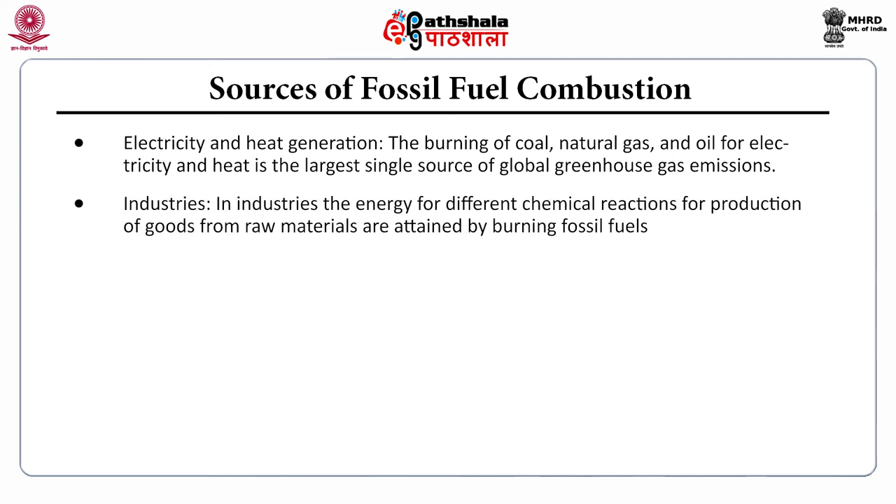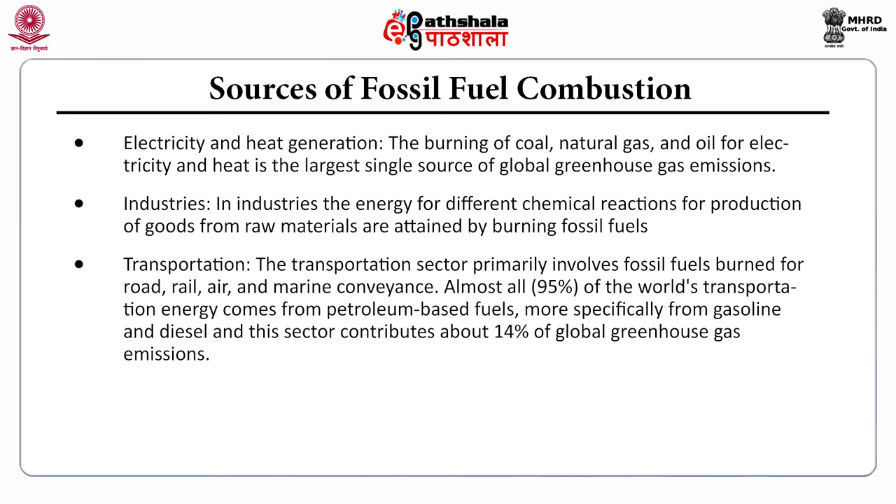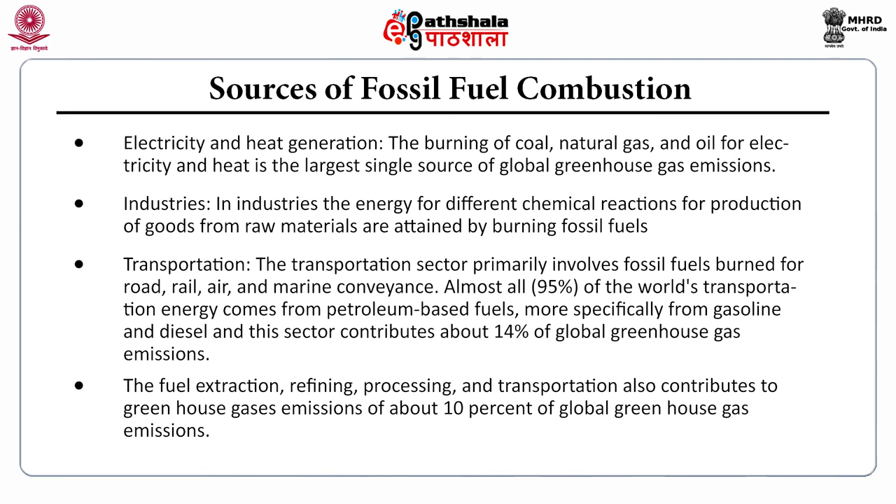Industry is another source, where energy for different chemical reactions in the production of goods from raw materials is obtained by burning fossil fuels. Transportation is also a major source, primarily involving fossil fuels burned for road, rail, air, and marine conveyance — almost all of the world's transportation energy comes from petroleum-based fuels, specifically gasoline and diesel. This sector contributes about 14% of global greenhouse gas emissions. Fuel extraction, refining, processing, and transportation also contribute about 10% of global greenhouse gas emissions.